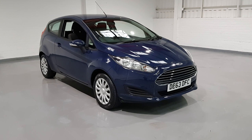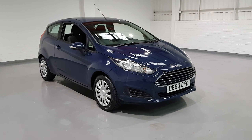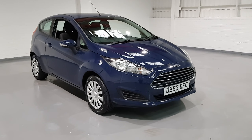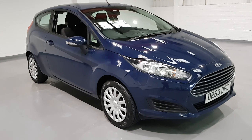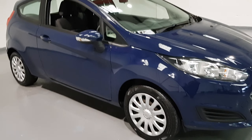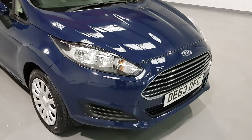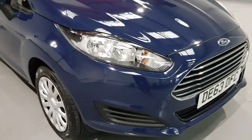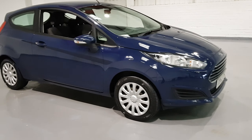Hi guys and welcome back to Motor Planet where today we have a 63 plate 2013 Ford Fiesta. This one is the 1.2 Style, comes with plenty of spec and in this stunning pastel blue colour sat on 15 inch wheels. It's a beautiful looking car with one former keeper, service history, daytime running lights, beautiful chrome grille, and it is the facelift model — it looks fantastic.